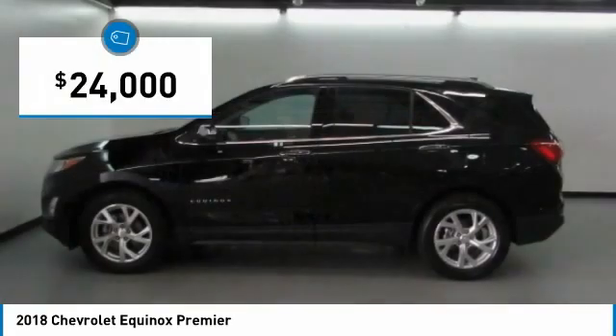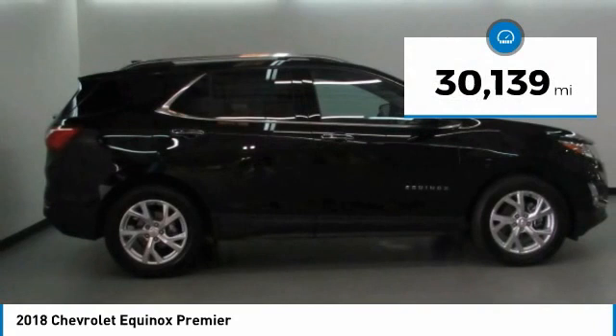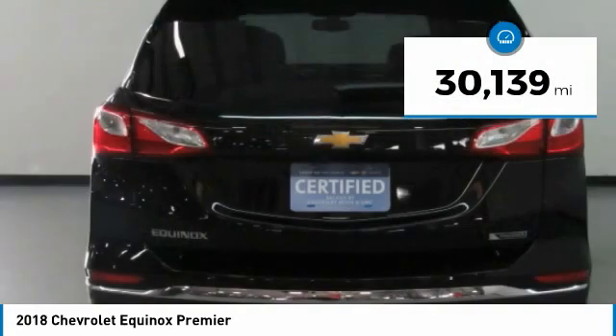And is priced below $25,000. This vehicle has less than 35,000 miles. Come see the car for yourself.